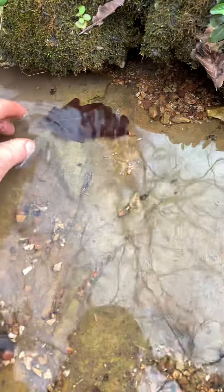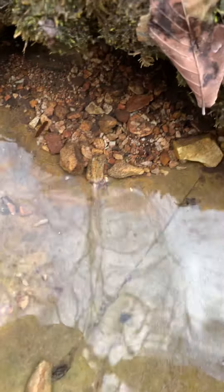There went some little critter running under that leaf. See that little black thing right there? Some sort of scud.